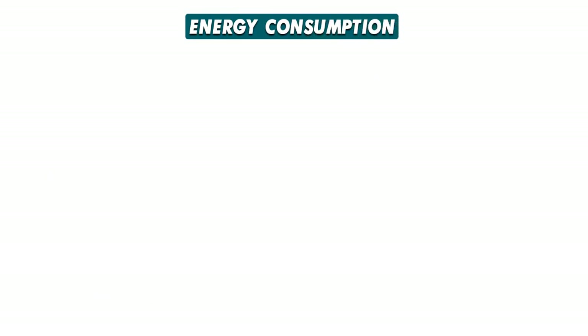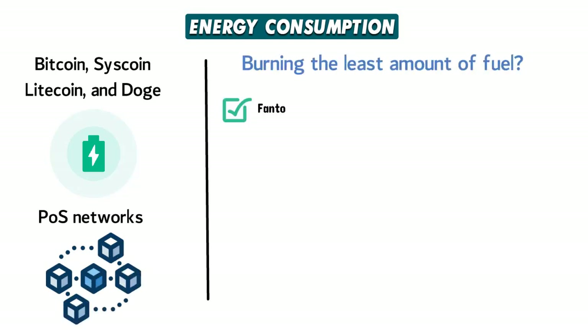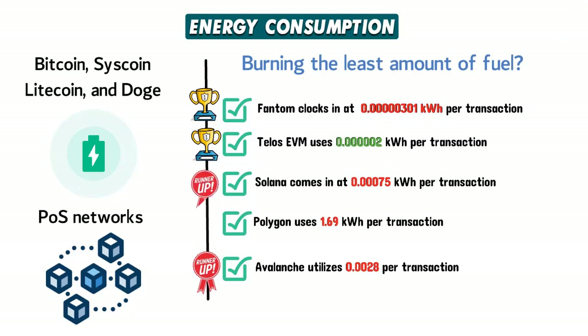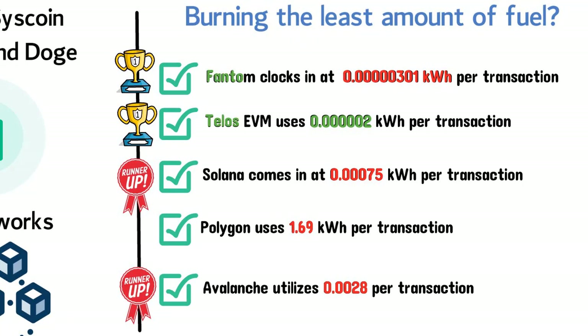Energy consumption. Blockchain's biggest Achilles heel is its energy consumption from proof-of-work blockchains such as Bitcoin, Syscoin, Litecoin and Doge — making a strong case for PoS networks that use validator nodes rather than miners. Fantom clocks in at 0.000000301 kWh per transaction. Telos EVM uses 0.0000002 kWh per transaction. Solana comes in at 0.000075 kWh, and Polygon uses 1.6 kWh per transaction. Avalanche utilizes 0.00000028 kWh per transaction. Winners: Telos and Fantom in a virtual tie. Runner-ups: Avalanche and Solana. If going green is a priority, Telos and Fantom eliminate their carbon footprint better than the rest.